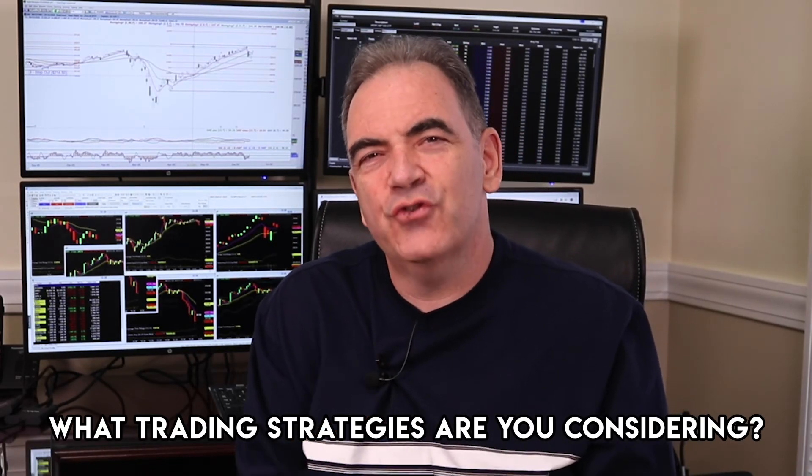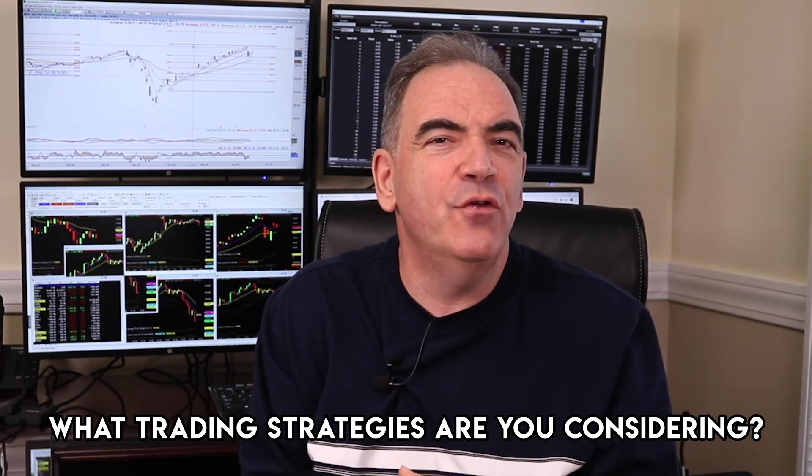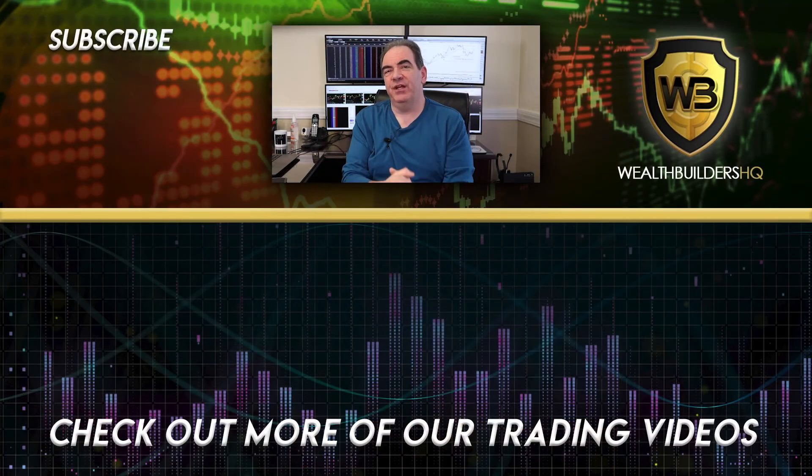Here's the question of the day: what kind of trading strategy are you considering using? Let me know in the comment section below and I'd be happy to give you my feedback. As always, if you like what you've heard, be sure to subscribe and like the video, and hit the bell to keep up with all of our latest trading content. Until next time, make it a profitable day — keep focused on the quest to becoming a great trader, keep crushing it, and we'll see you at the next video.